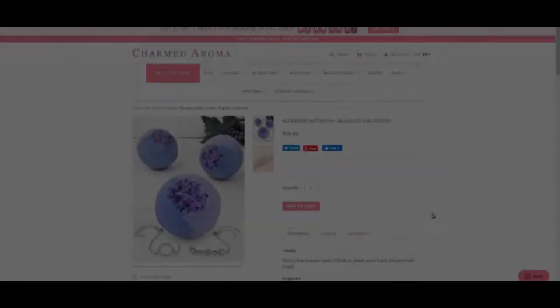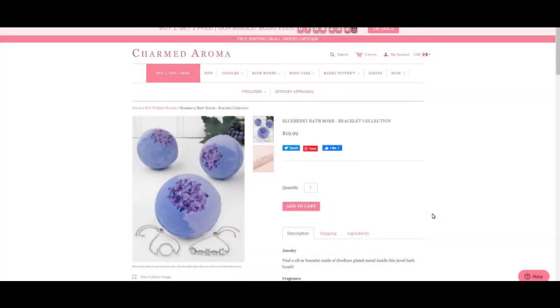So this bath bomb is blueberry — it's specifically a bracelet collection. Some of the candles, bath bombs, and bath salts give you a choice of rings, necklaces, bracelets, or even earrings. This one specifically has bracelets in it. The regular price is $19.99.